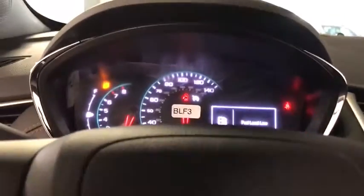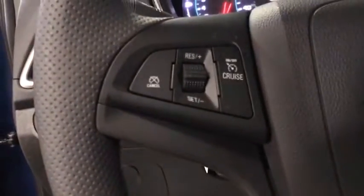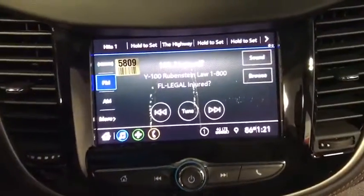Traction control, dual airbags, alloy wheels, power steering, electronic stability control, rear window defroster, power windows, security system, trip computer.